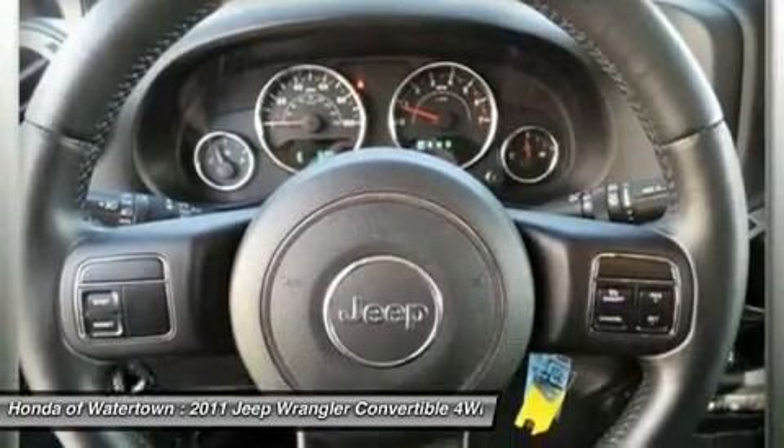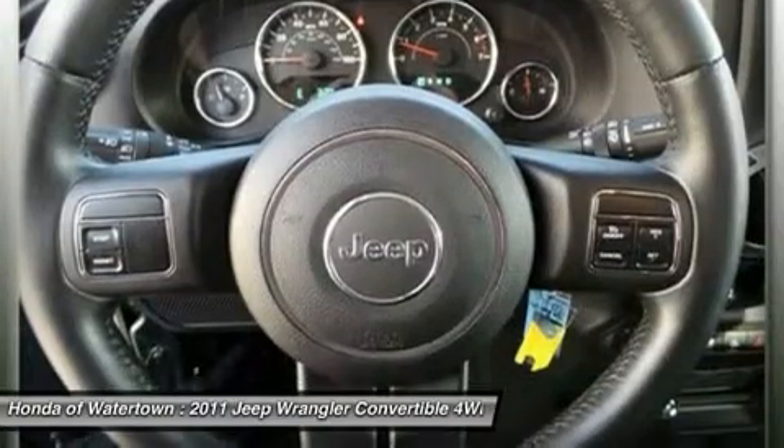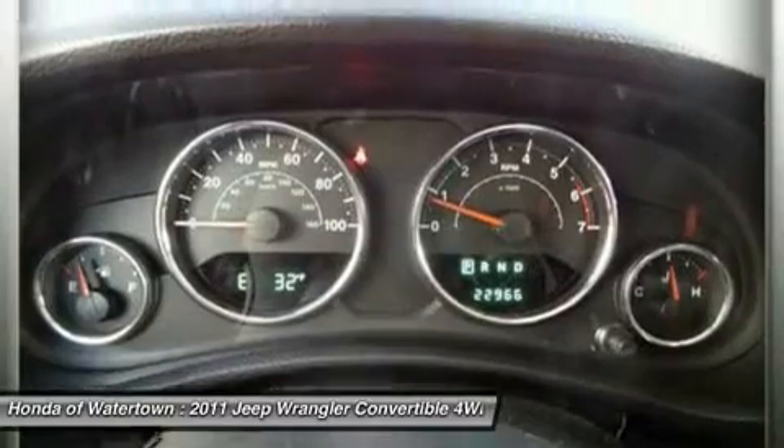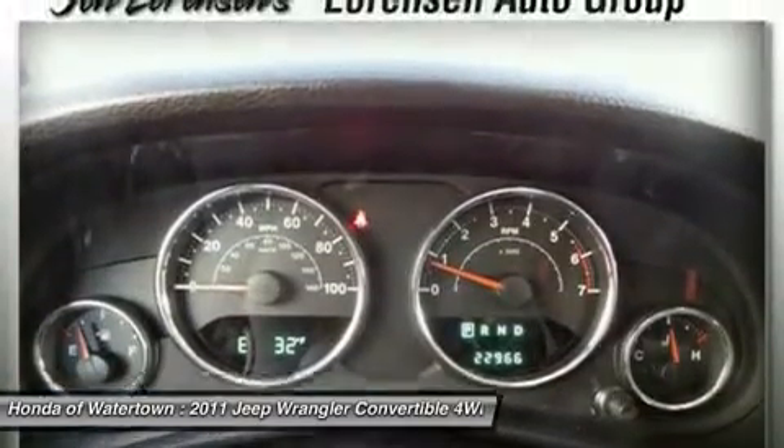Sahara with natural green pearl exterior and black interior. Features a V6 cylinder engine with 202 horsepower at 5,200 RPMs. Clean Carfax report.